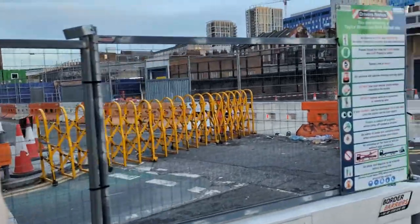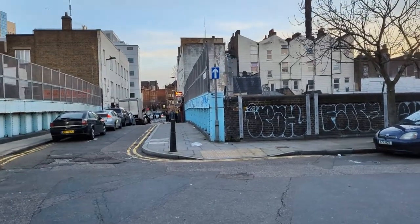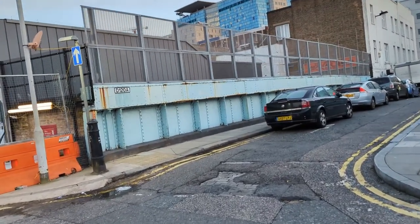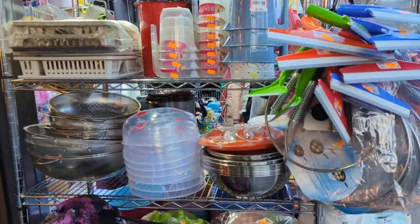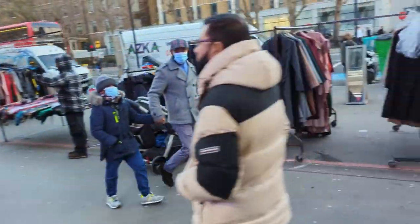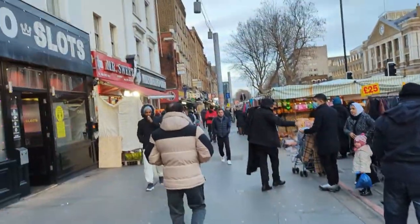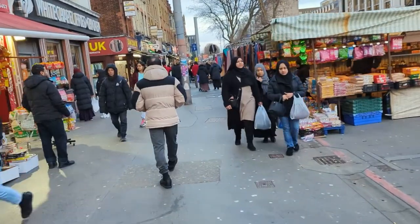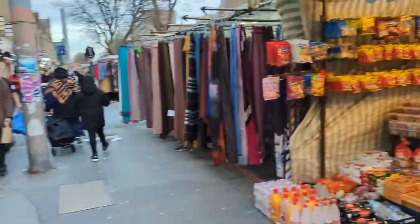Down there is a stop on the Elizabeth line — it's a newer line, so it looks like the subway stations in Asia: much cleaner, with air conditioning and everything nice. I love coming here to shop for kitchen gadgets and kitchenware, and there are clothes shops, food shops, and grocery stores. There are a lot of people from Bangladesh here, so you'll find a lot of South Asian foods and produce.